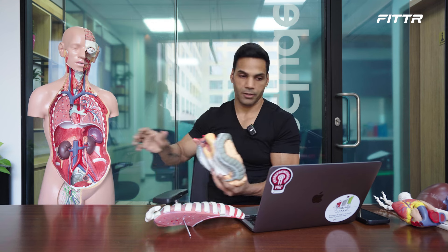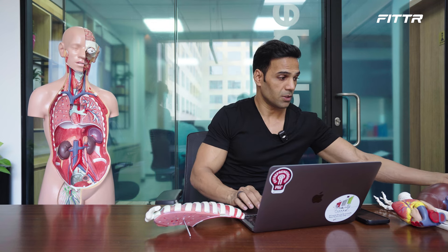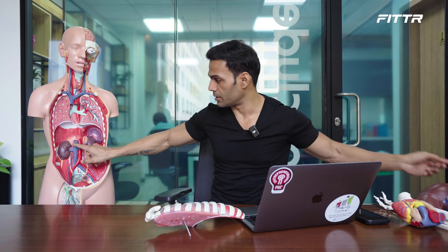The urinary system consists of the kidneys, bladder, and urethra. The main function of the kidneys is to filter blood — and kidneys filter roughly 200 liters of blood every day. The urinary waste travels to the bladder and exits through the urethra via urine.